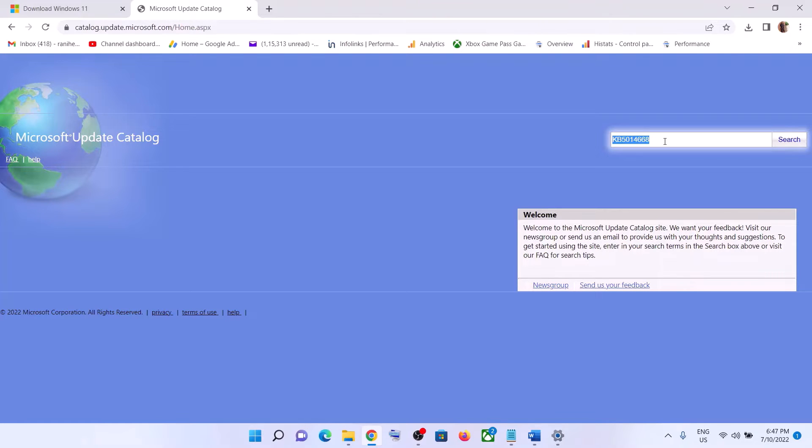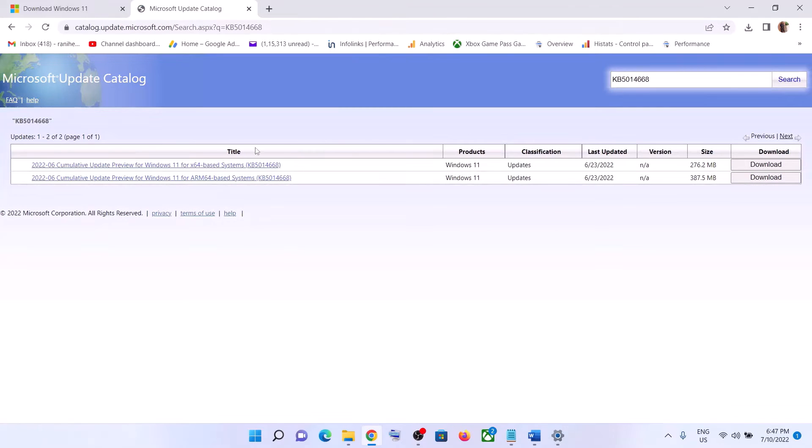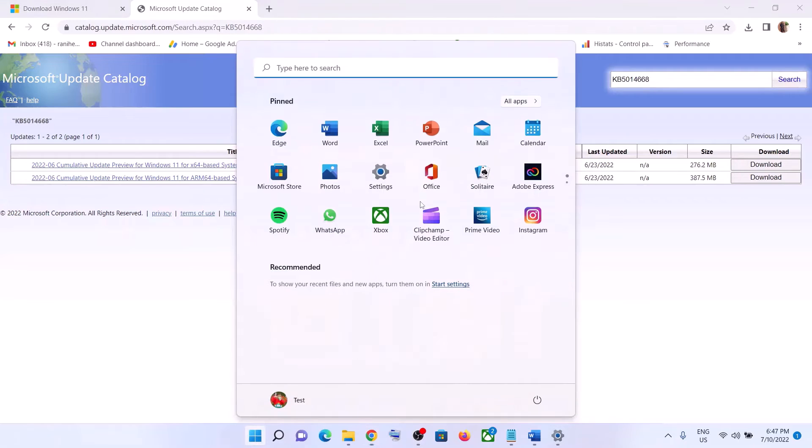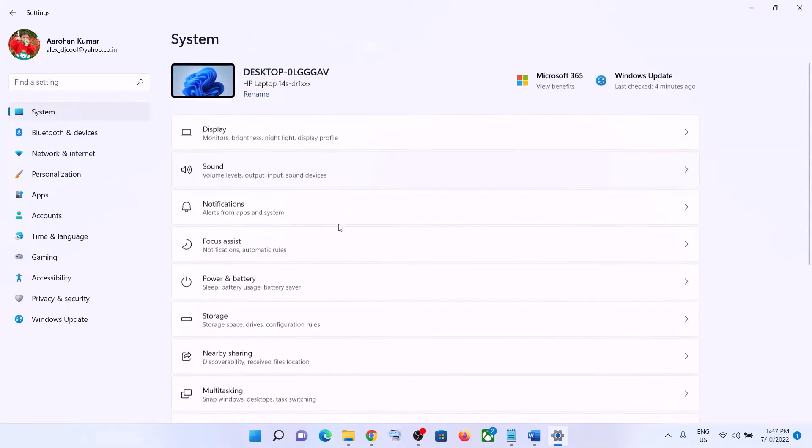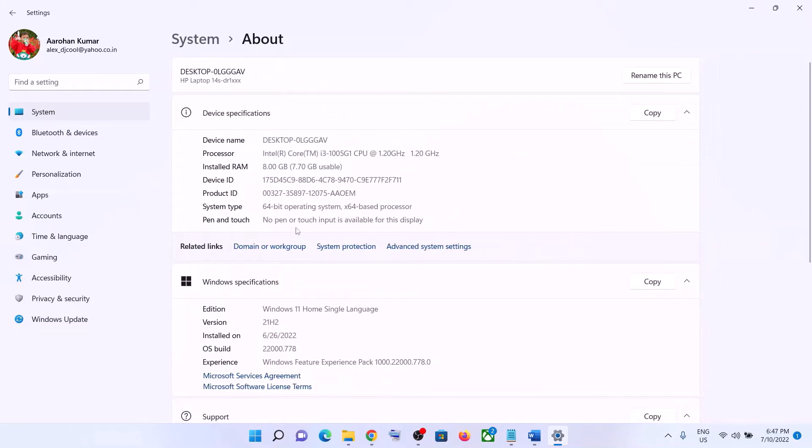This is just an example — whichever update is giving you the error message, write down the name of that update and then click on Search. Over here you will see the update for Windows 11. My system is an x64-based system — you can check this in Settings. Go to System, click on About, and over here you can see whether it is x64-bit.